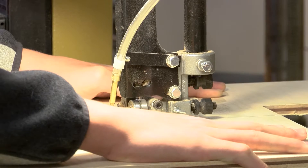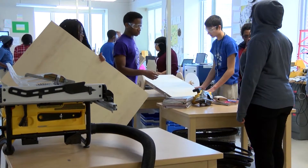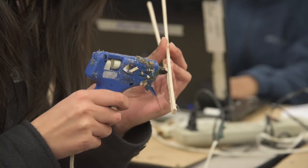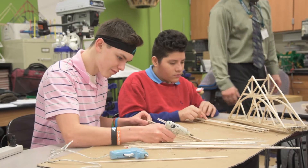MC Squared STEM High School is an engineering school. We focus on science, technology, engineering, and math. Everything we do here is hands-on and project-based, and we're a mastery learning environment, so students have the opportunity to master content at their own pace while doing really cool, fun projects.